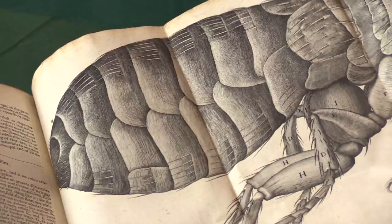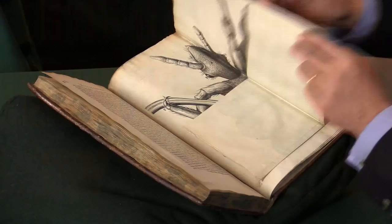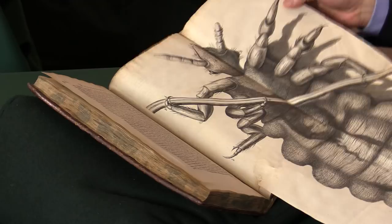Some of the plates are even bigger than that. The next one is a particularly lovely one of a louse — a great big folding plate with all the detail for us to see for the first time. So it really was a new world that he was exploring.